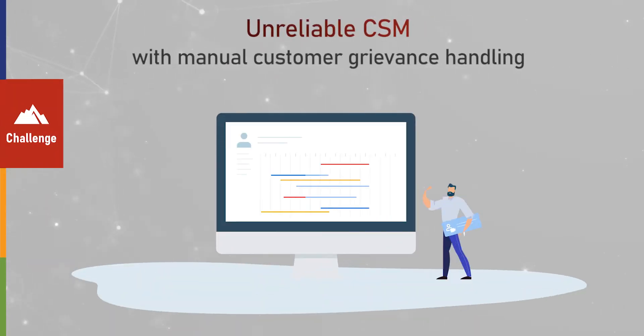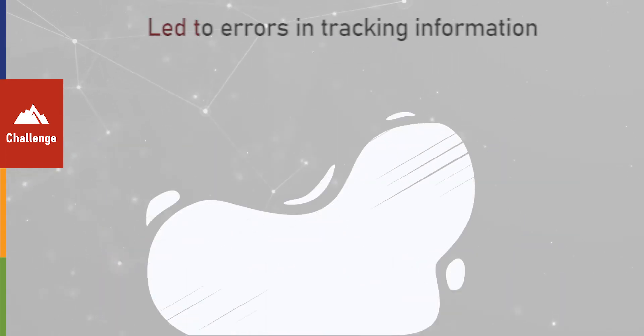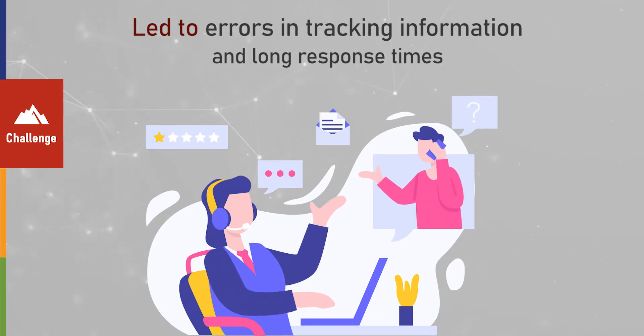Unreliable customer service management with manual customer grievance handling led to errors in tracking information and long response and resolution times that left customers unsatisfied.